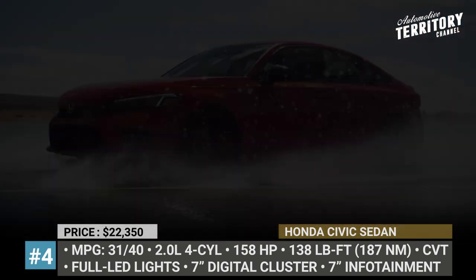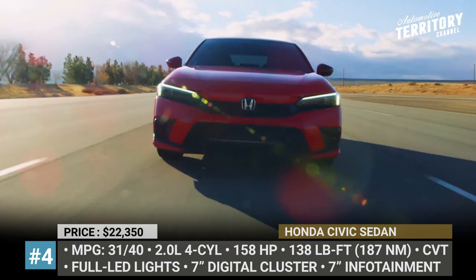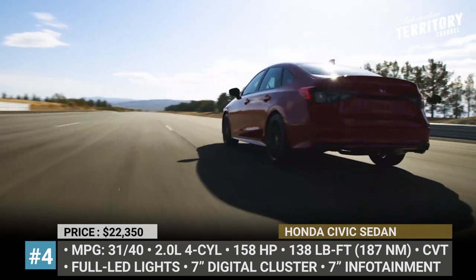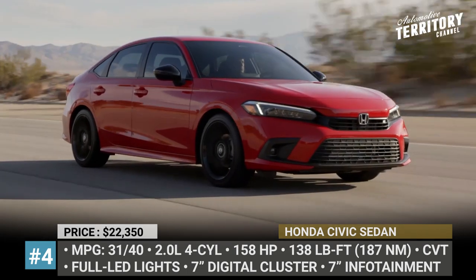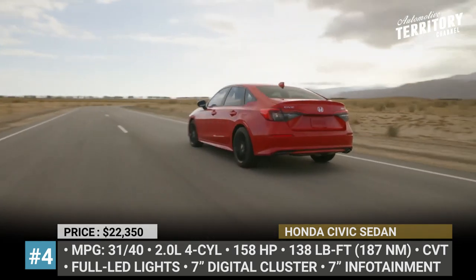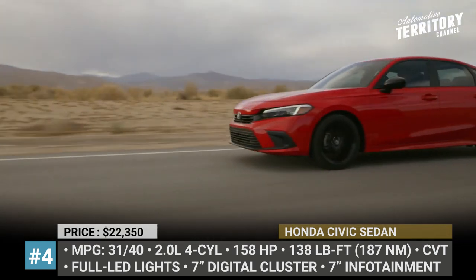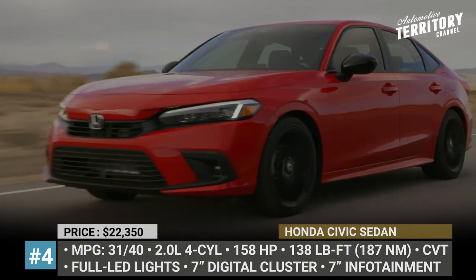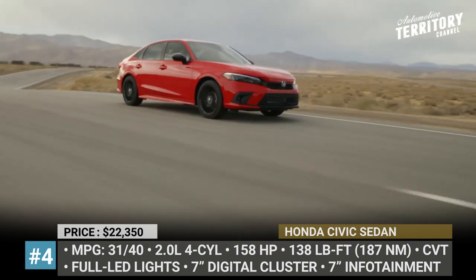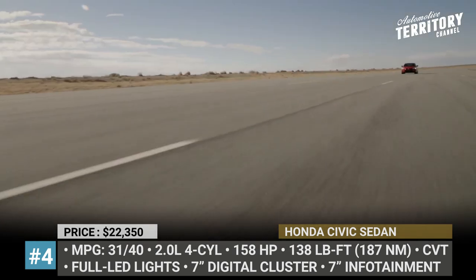Customers can choose between 4 trims, but our budget allows only the LX, motivated by a 2-liter naturally aspirated 4-cylinder with 158 horses and a CVT gearbox, which returns 31 city and 40 highway mpg. This trim offers unique 16-inch wheels, full LED headlights with new signature DRLs, cloth seats and standard Honda Sensing safety tech with adaptive cruise control.